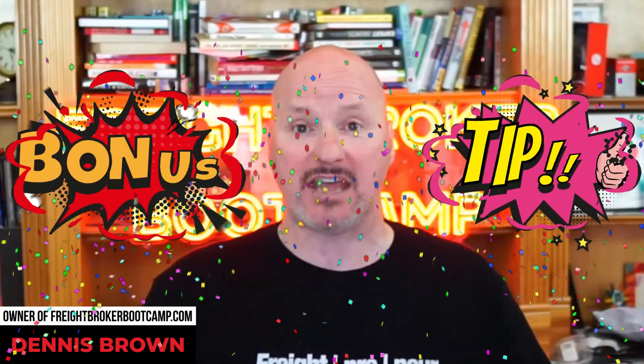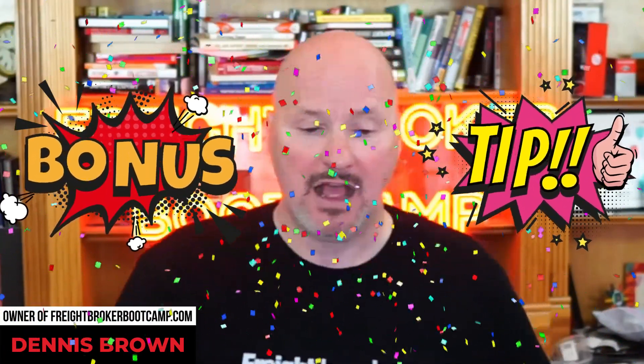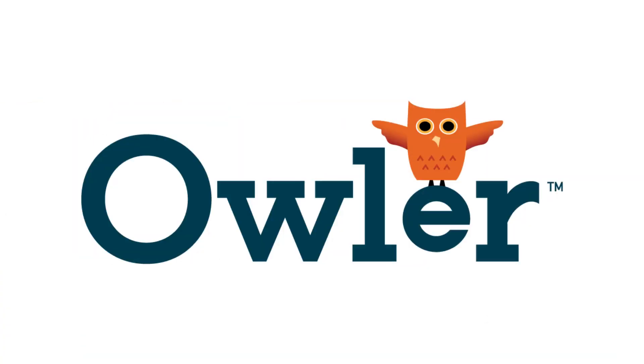Now I'm going to give you a bonus tip — number six. This is the bonus tip that I really think you guys need to start leveraging, and it's called Owler — owler.com, O-W-L-E-R. Owler is a sales intelligence tool.